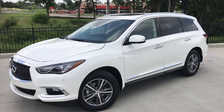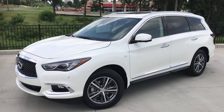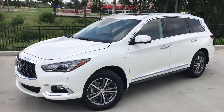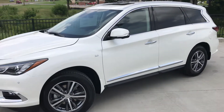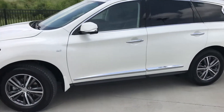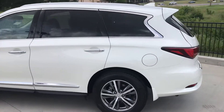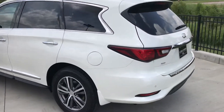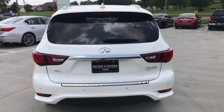Hi there, this is Gregor at Jackie Cooper Infiniti in Tulsa. This is our 2019 Infiniti QX60 Luxe AWD, with AWD capability and a 3.5 litre V6 engine with a smooth CVT transmission — the perfect luxury family vehicle.